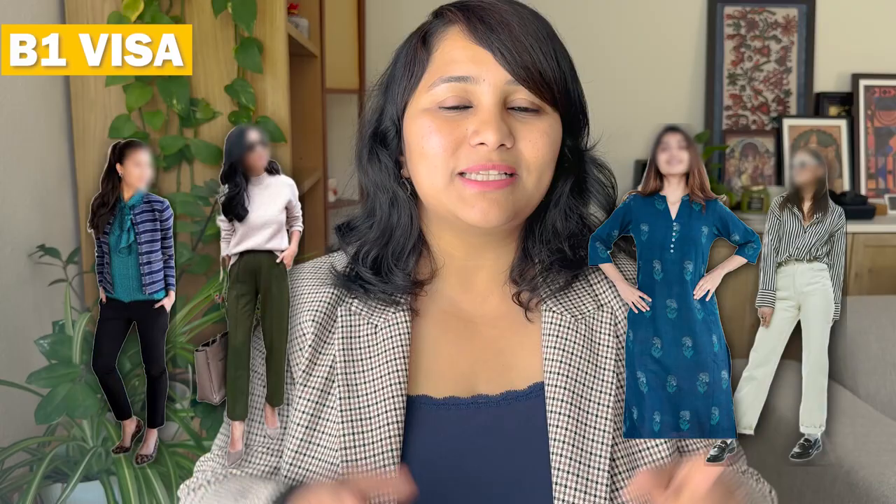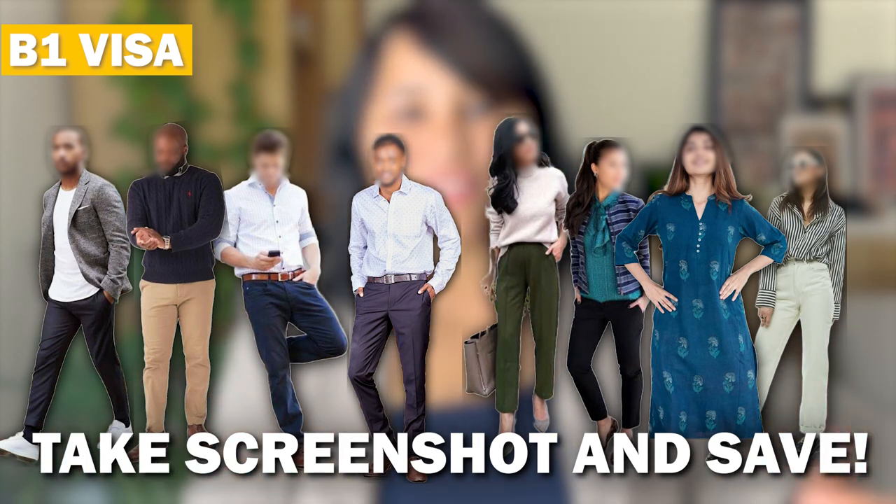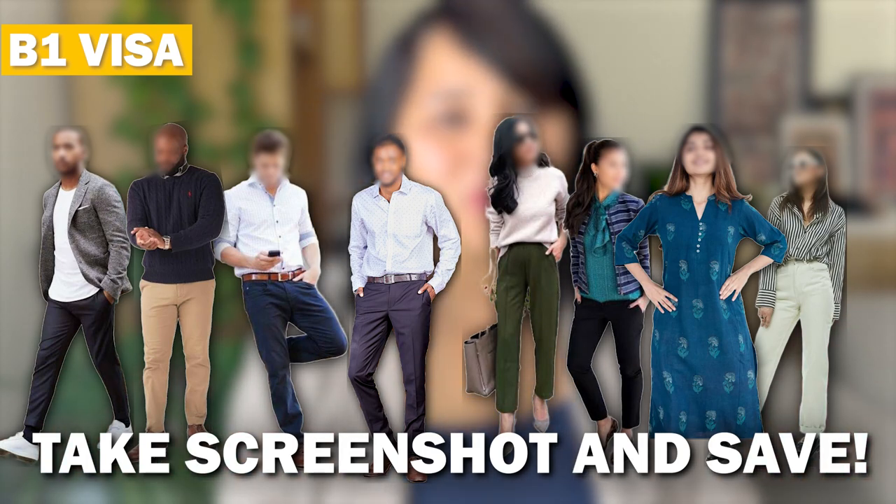For women, business casuals for a B1 interview could be a formal top with trousers or dark jeans, or a top with an informal blazer and pants. Indian wear works well too — a formal-looking kurta in lighter colors paired with pants or a churidhar looks good for a B1 interview. These are all your dressing options for a B1 visa; take screenshots and save them as a reference.